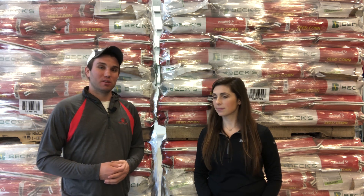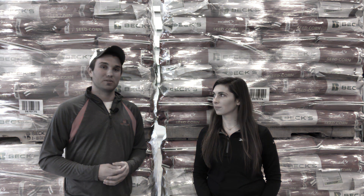We hope you enjoyed the video today. We encourage you to like and follow us on Facebook and Twitter. If you have any questions about this video, feel free to reach out to your local Beck's representative. Thanks.